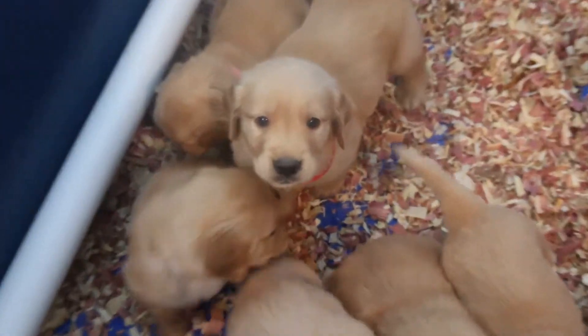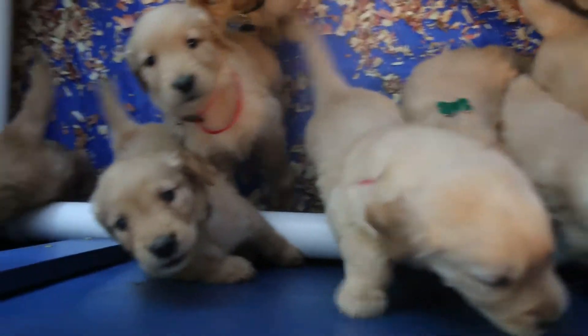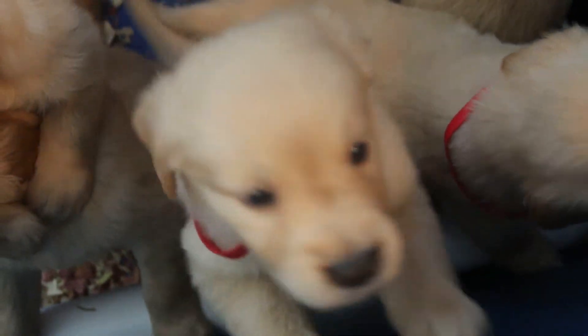Happy Easter, you guys. There's the black — orange is the new black, right buddy? They're barking. I know they are barking. I'll try to do some photos too, so you guys can see it better.